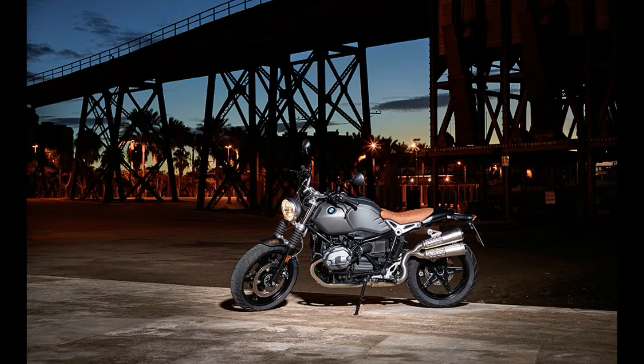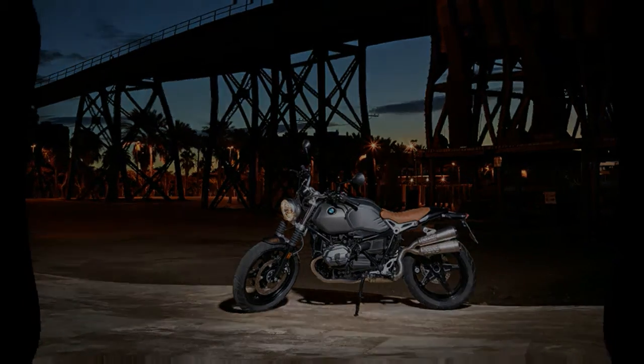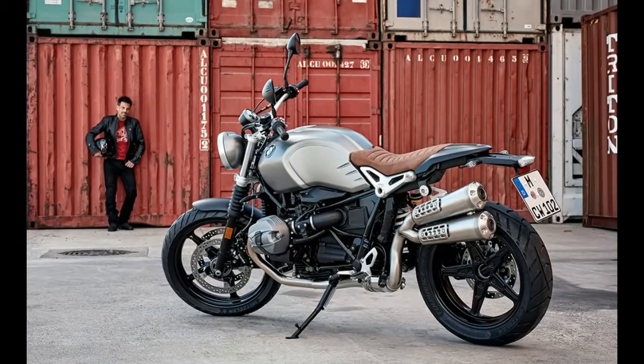In a move sure to make boxer purists happy, the R nineT Scrambler utilizes the classic air-cooled flat-twin boxer engine, whose 90-year history BMW chose to honor with the original R nineT.